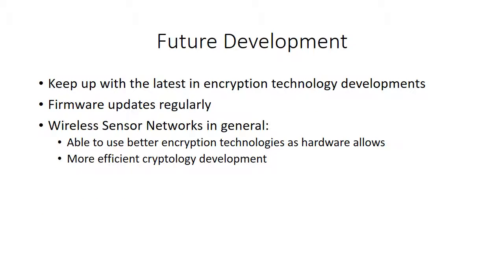As for future developments in the network security features of VineSense, NetSense has stated that it keeps up with the latest in encryption technology and network security developments, and has firmware upgrades for the gateways and nodes regularly. But besides that, there isn't really a lot of cases of VineSense and farms being hacked that would require any other specific development.